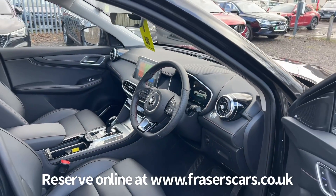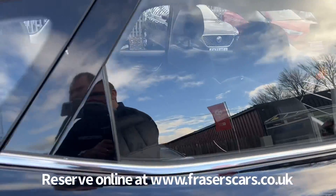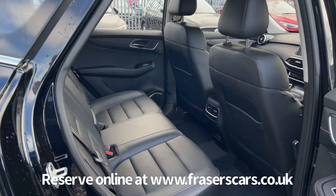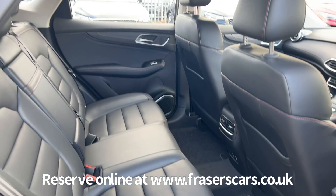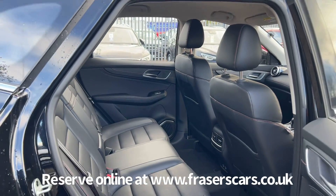Being one of our demonstrator vehicles, it also has the proper HS carpet mat set included and a Type 2 to Type 2 charging cable. In the back there are three three-point seat belts, and the outer rear seats have ISOFIX child seat preparation.